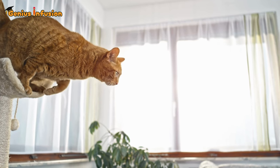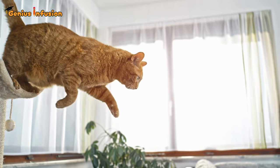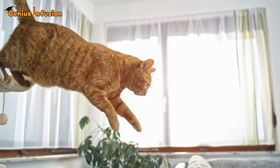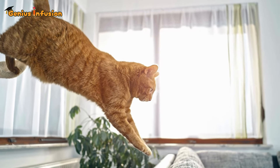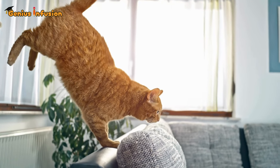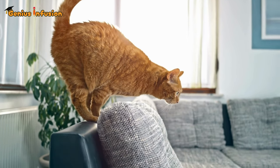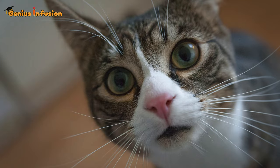Picture this: a cat perched high on a narrow ledge, eyes gleaming with confidence. In a split second, it launches into the air, performing a mid-air twist that would make any gymnast jealous. You brace yourself for a crash landing, but no — the cat lands silently and perfectly on its paws, defying the very laws of physics. So, what's their secret? Let's break it down.